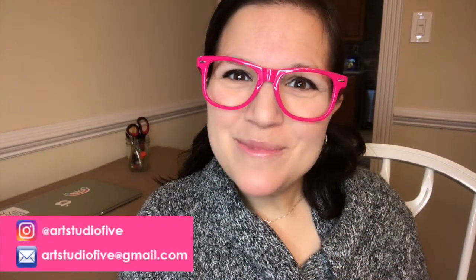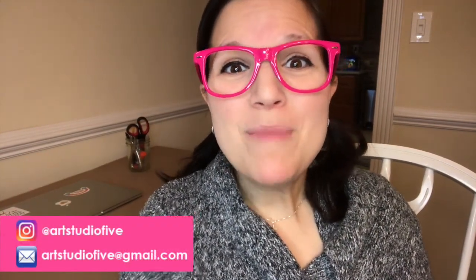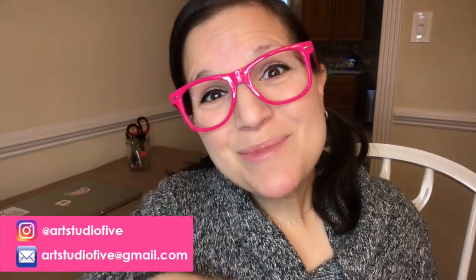Hello, artists, and welcome to Art Studio 5. Remember to like and subscribe.